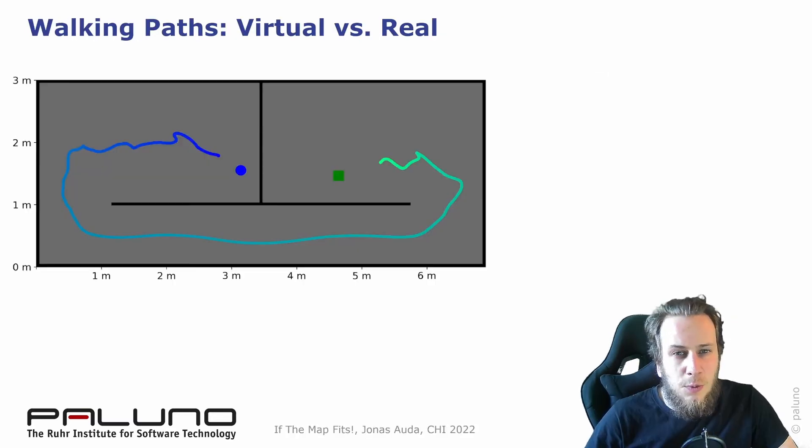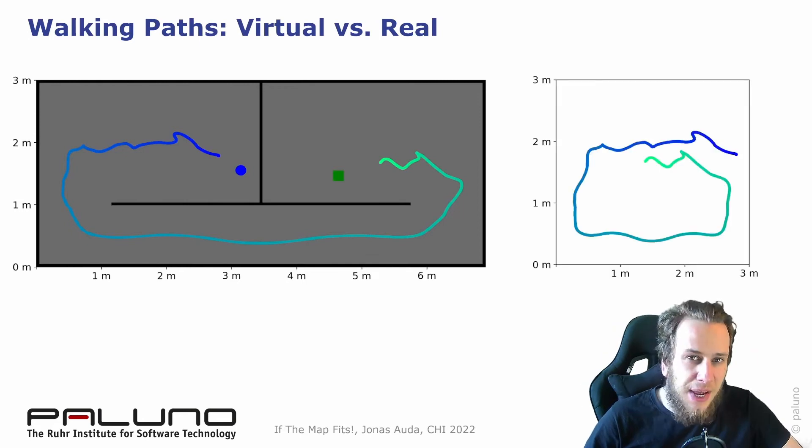For example, this is a walking path of a VR user in virtual reality. In fact, the user walks back into the area where the journey started.